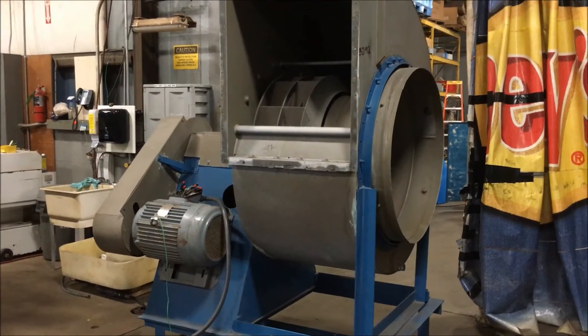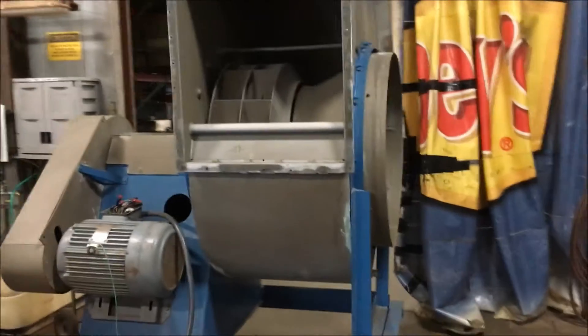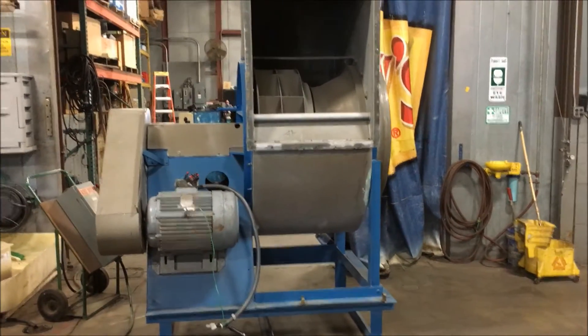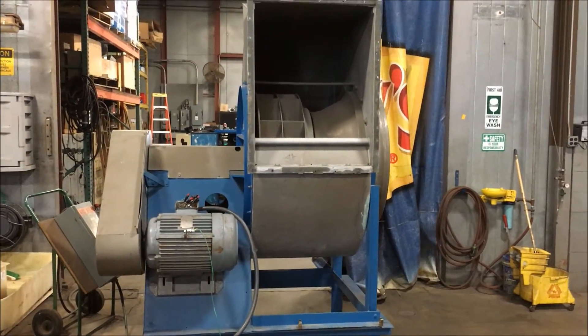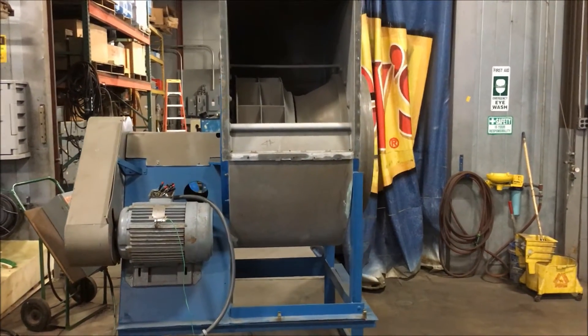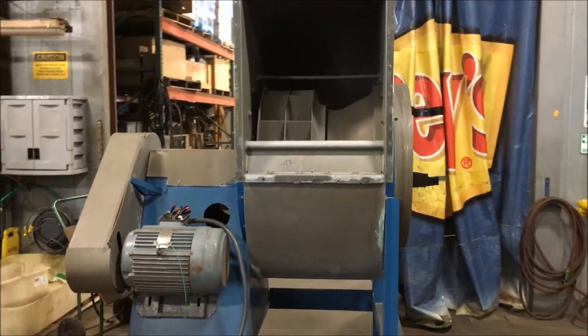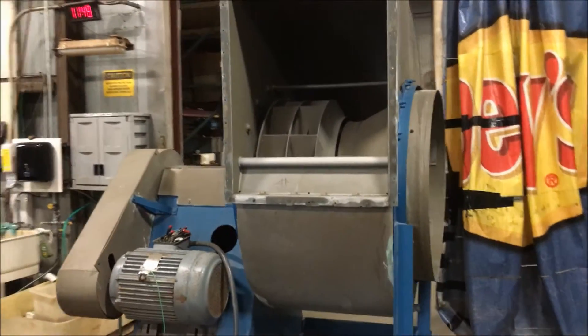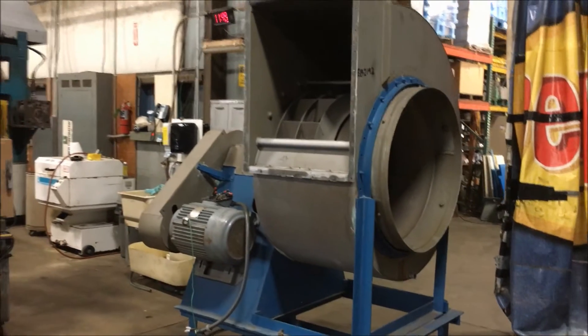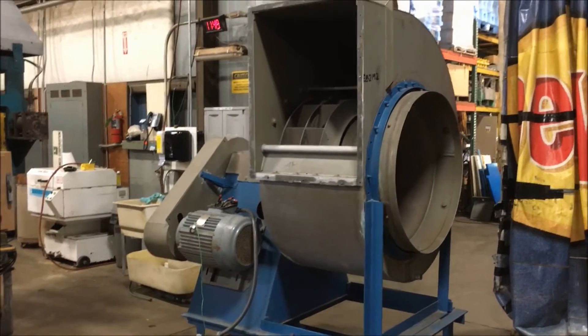It is currently wired 230 or 460 with an inlet diameter of 38 inches and the outlet is 28 inches by 38 inches. Overall dimensions on this unit are 74 inches long by 64 inches wide by 97 inches high, and we'll turn it on here real quick just so you can see it run.